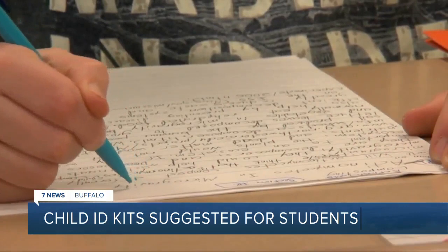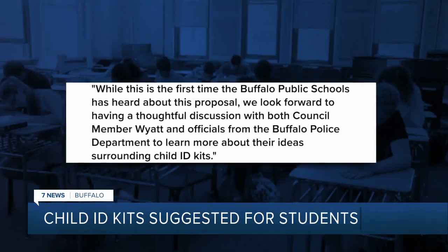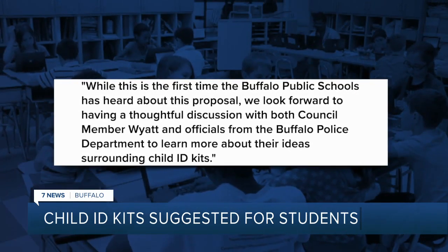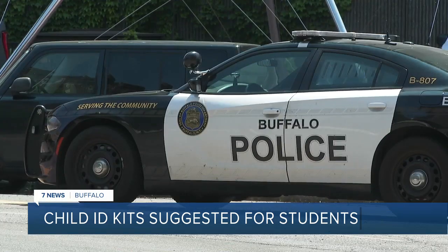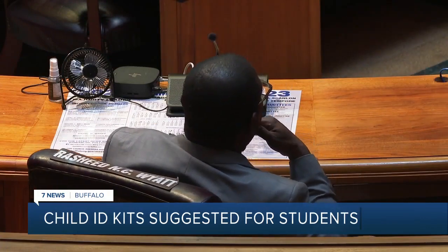I did reach out to BPS about this. A spokesperson says in a statement: while this is the first time the Buffalo Public Schools has heard about this proposal, we look forward to having a thoughtful discussion with both Councilmember Wyatt and officials from the Buffalo Police Department to learn more about their ideas surrounding child ID kits. Buffalo Police tell us they won't comment until they learn more about the kits. Until then, this resolution moves to the Police Oversight Committee, and at this point, Wyatt is not sure how much this would cost.